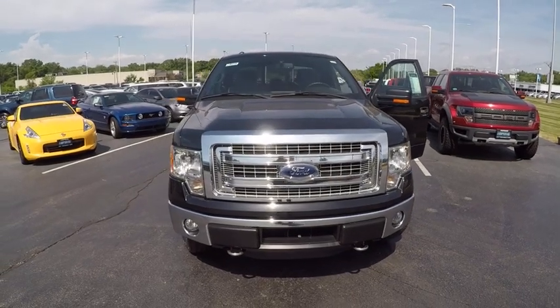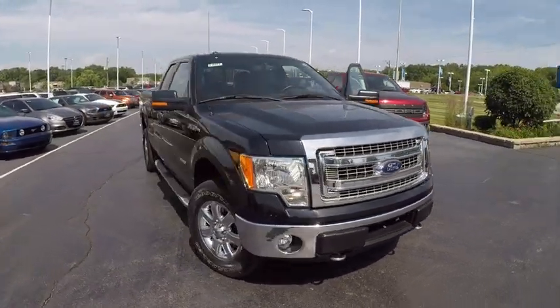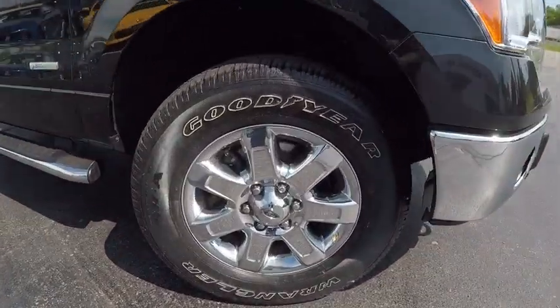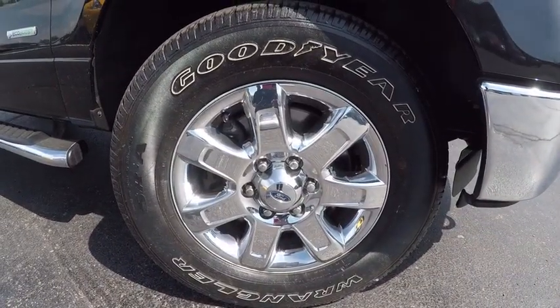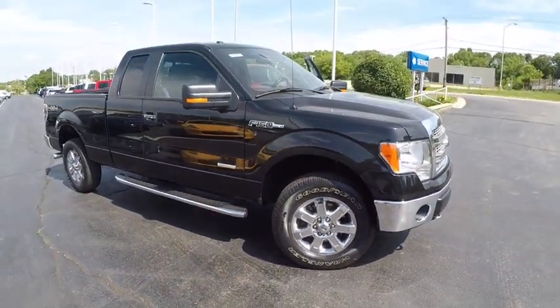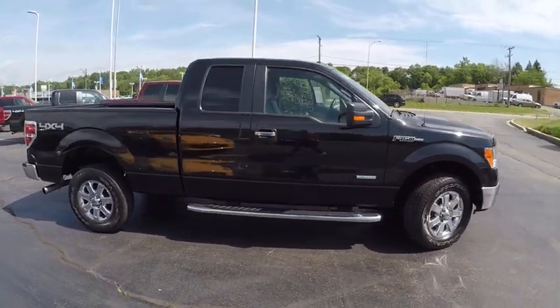The 2014 F-150. A Ford F-150 knows how to handle any situation. It's built to follow orders, no whining, and is priced below $30,000. This vehicle has less than 30,000 miles. Here are some of this vehicle's great options.